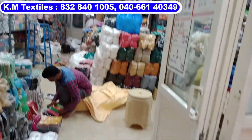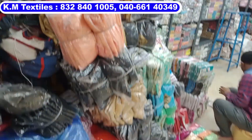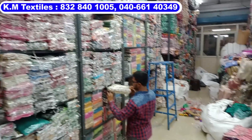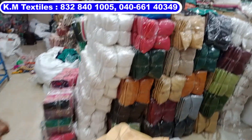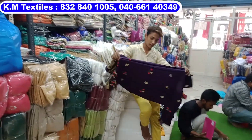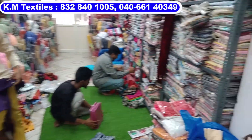The address is called KM Textile. We have leggings, ankle length, scruff, printed plazo, plain plazo, and chicken plazo. Friends can see all the items. The first starting rate is 24,000. You can see all the available items.